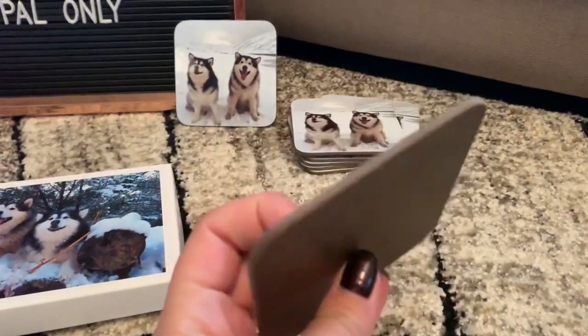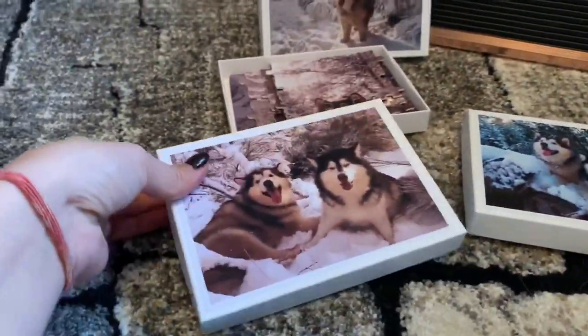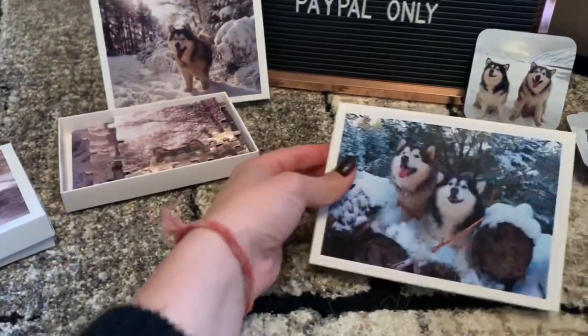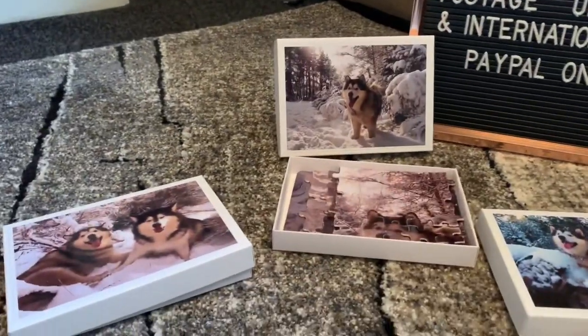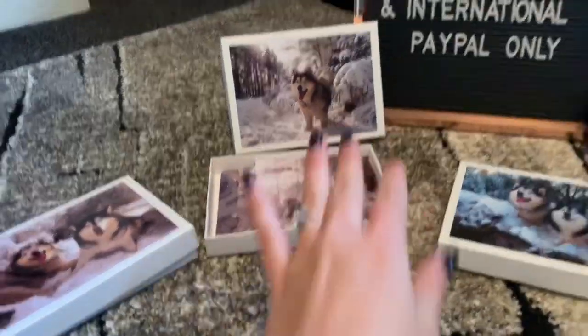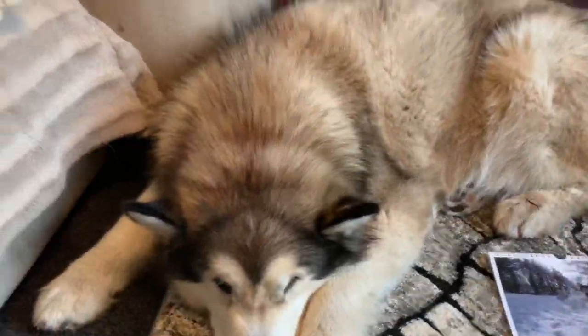And then we've got these different jigsaw puzzles with some of our favourite wintry images for the Christmas season. They come all boxed and you pop them together and obviously dismantle them. So yes, those are jigsaw puzzles as well.